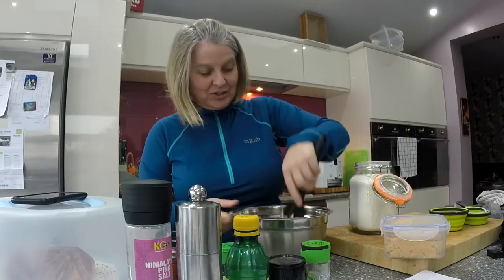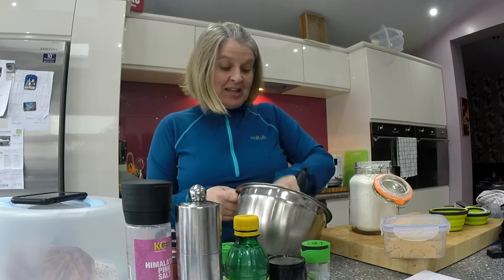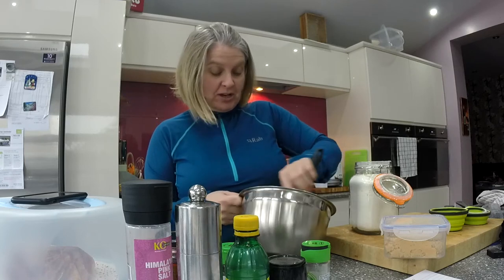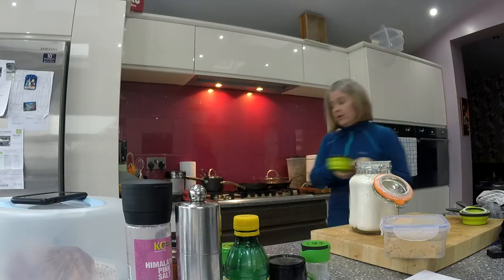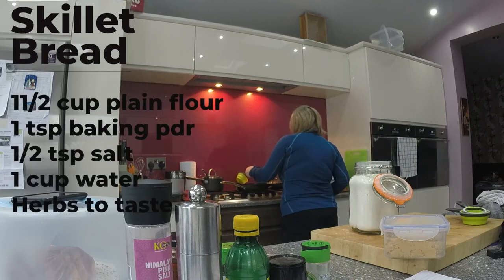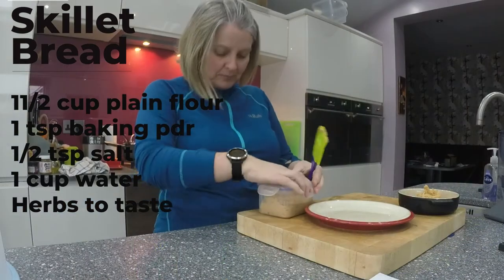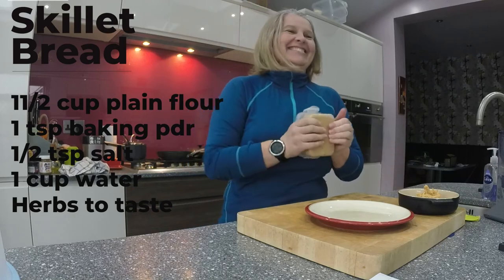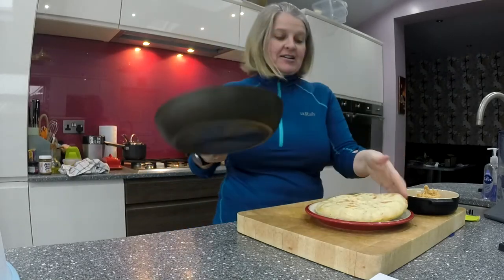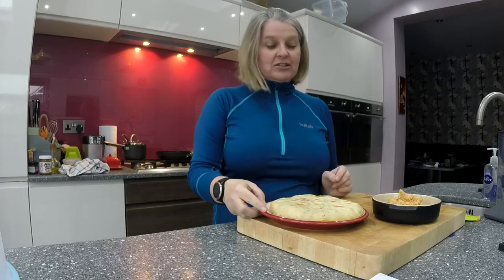I'm making some skillet bread to go with the hummus, because I really, really like it. Is that the stuff that the guys from F&A made? Yeah, we sort of stole it from them — so sorry guys, but it's absolutely delicious. How do you make skillet bread? Just flour, baking powder, and salt with a bit of water, in a frying pan. Voila! This is skillet bread, and thank you Frank and Alex — this has become a very popular food of ours and I love it on a Sunday afternoon.